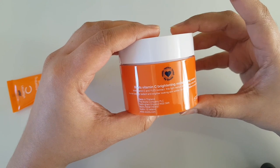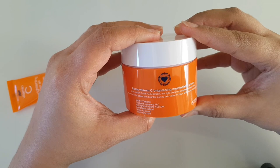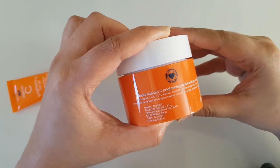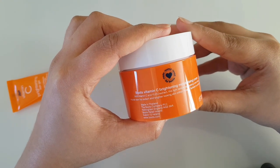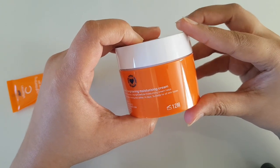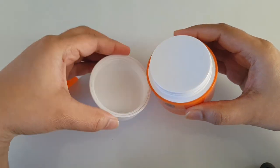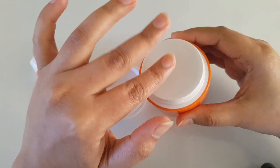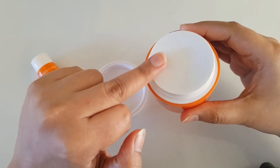I bought it from Boots, and it contains vitamin C and Yuzu extract. This light texture moisturizing cream helps moisturize the skin for radiant and brighter looking skin within 14 days, and it is suitable for all skin types. You can use it for 12 months after opening. When you open it, there is a lid over it, which is fantastic because vitamin C products are very prone to oxidization.